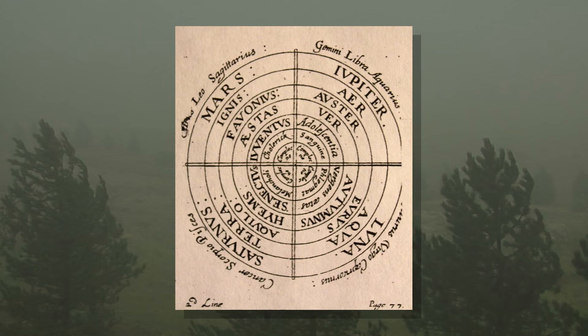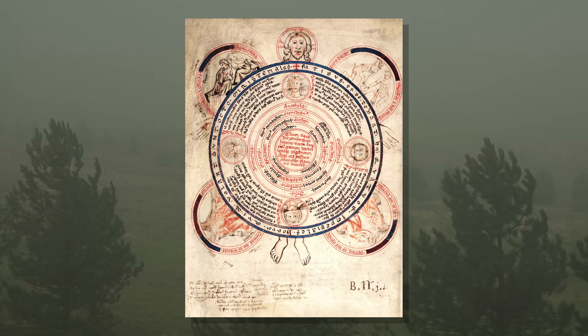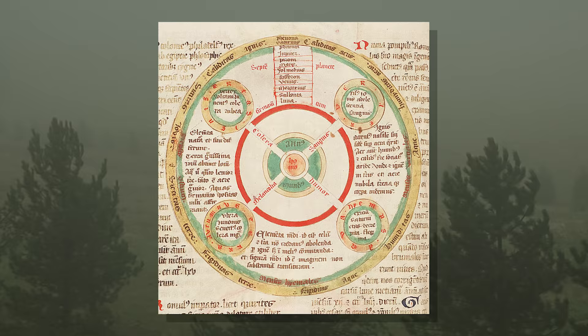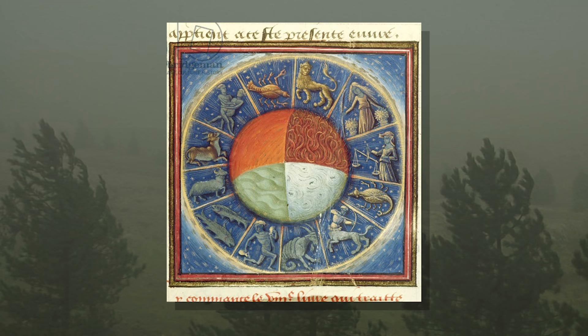Anyway, as the centuries went on, the Greek quadrant system got more and more complicated, with more and more stuff getting crammed in. Well into the Middle Ages, it remained one of the Western world's leading systems for understanding everything. As you can see, even the modern zodiac system has its roots in this.